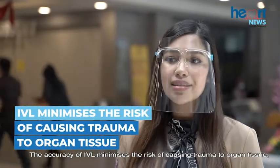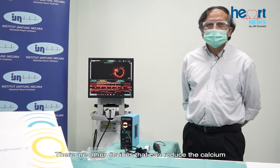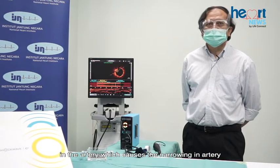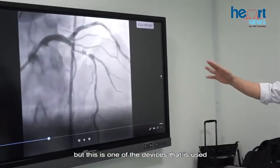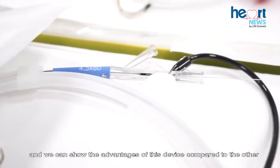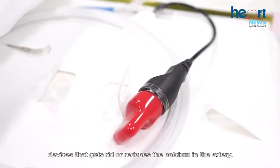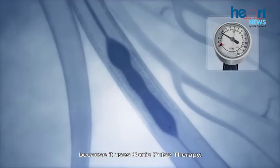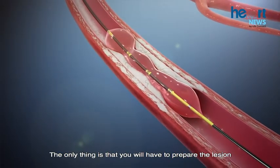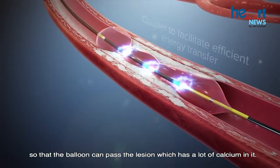The accuracy of IVL minimizes the risk of causing trauma to organ tissue as it selectively pinpoints the blockage. It is an adjunct therapy — there are other devices that can reduce calcium in the artery, but IVL shows clear advantages compared to those other devices. There is no absolute contraindication to using this device because it uses sonic pulse therapy, as long as the balloon can be passed to the lesion area.